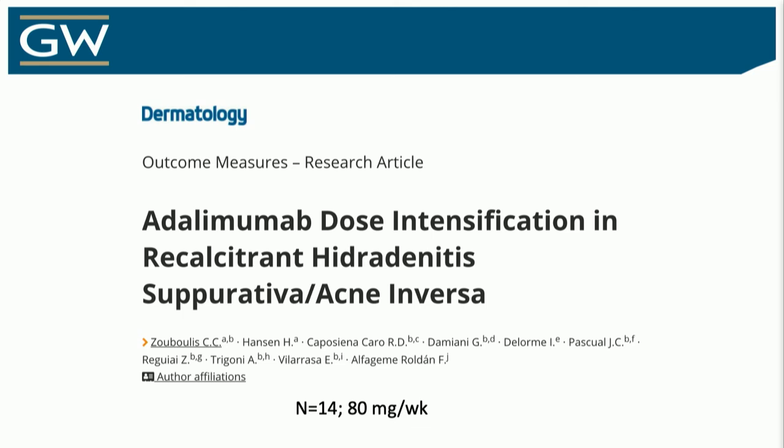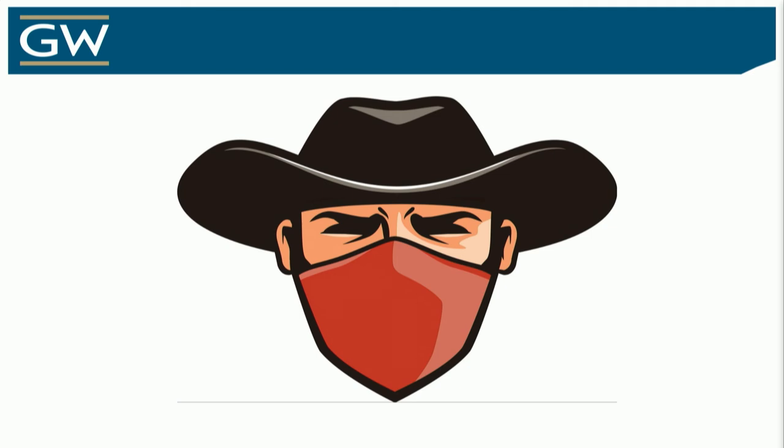Now this is where we start going more off-label, where sometimes one-size-fits-all doesn't work. That 80 mg dose is now done every other week. Sometimes that's not enough and dose escalation is needed. But how do you get it covered? Publish — please publish your findings, because that's what you submit to insurance to argue why you need higher dose frequency. And now we're really going off-label — we're the off-label bandits.